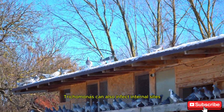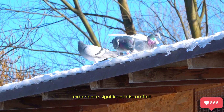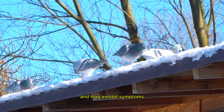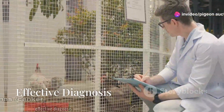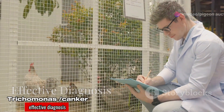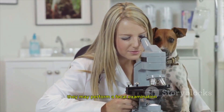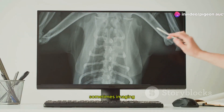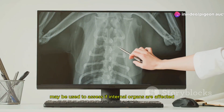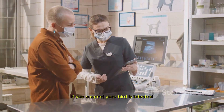Trichomonas can also infect internal sites, particularly the bile duct. Birds with internal canker experience significant discomfort and may exhibit symptoms like weight loss and extreme lethargy — early diagnosis and treatment are key to ensuring their recovery. Diagnosing trichomonas usually requires a vet's expertise; they may perform a faecal examination or swab test to confirm the presence of the parasite. Sometimes imaging may be used to assess if internal organs are affected, so don't hesitate to reach out to a professional if you suspect your bird is infected.